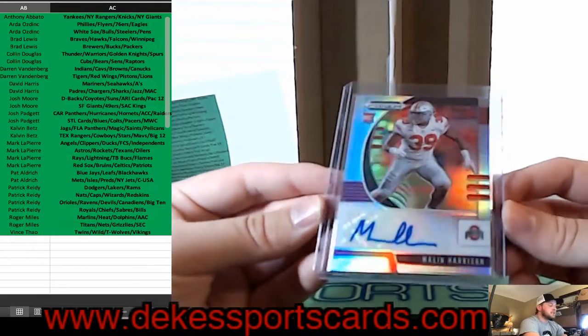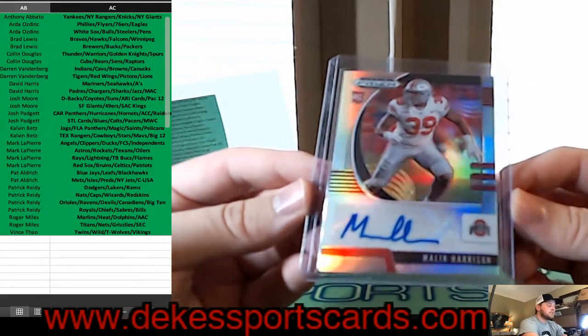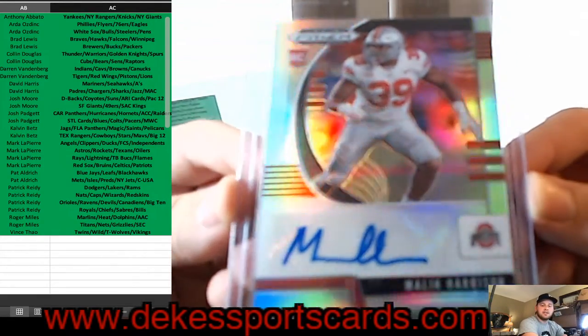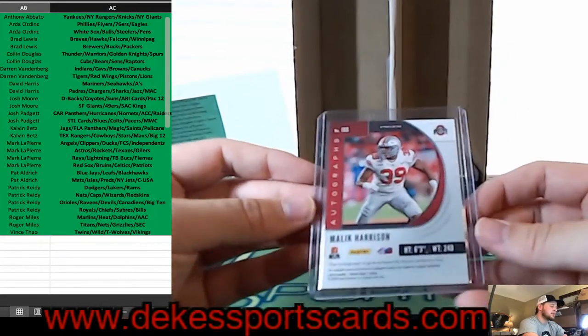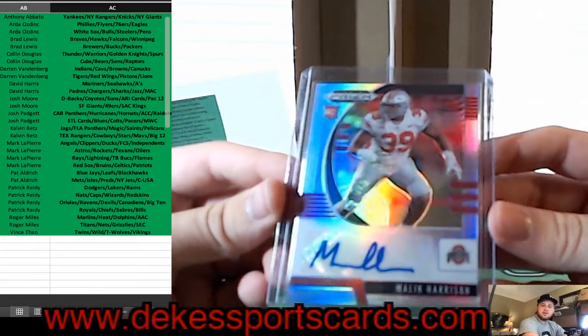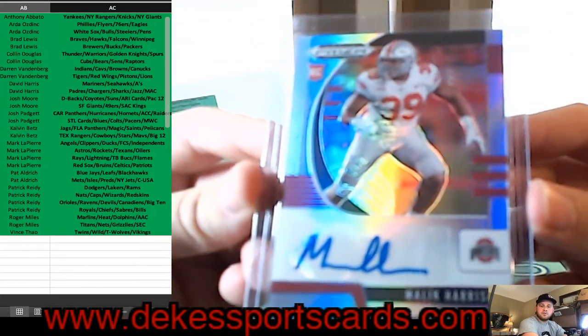From this year, a Silver Prism Auto — Malik Harrison — going to the Big Ten. That is a nice hit — Malik Harrison Rookie Auto for the Big Ten.